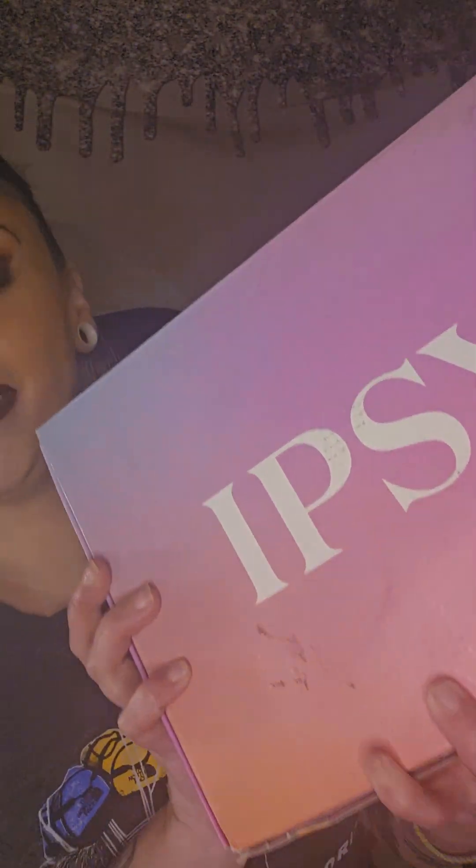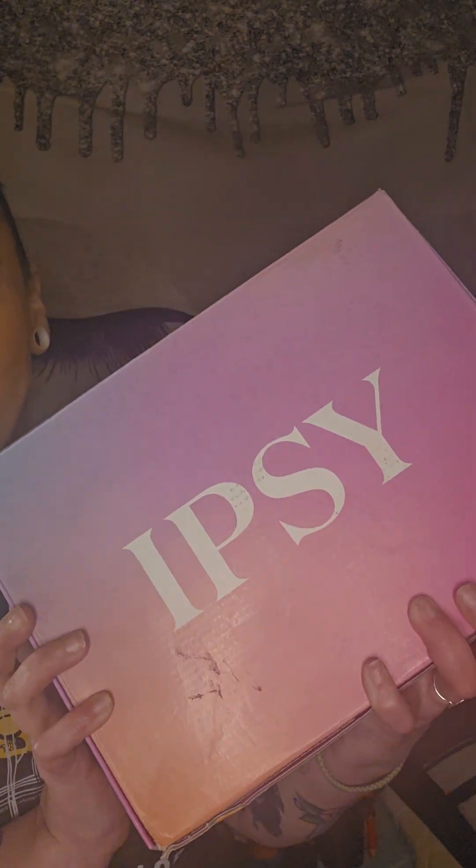Hey everyone, it's your favorite MUA Jade, and I'm back with another video. I have more stuff! And that stuff today is just a heavy, heavy Ipsy Icon Box.